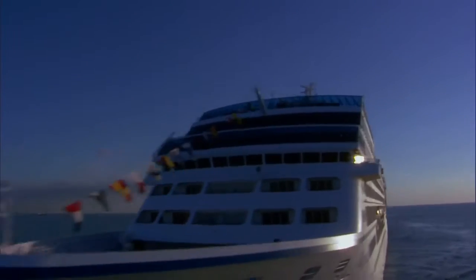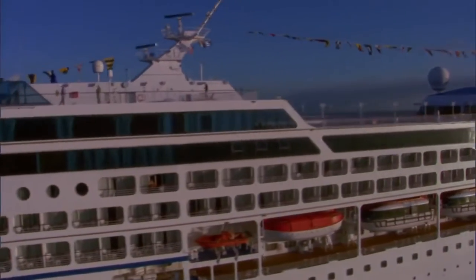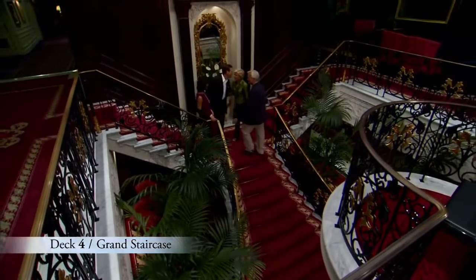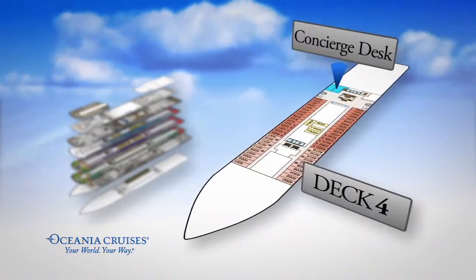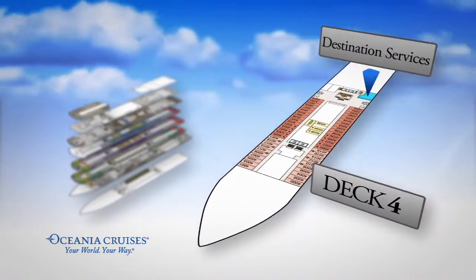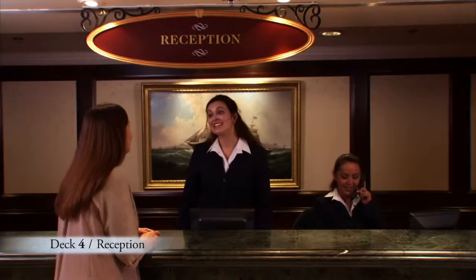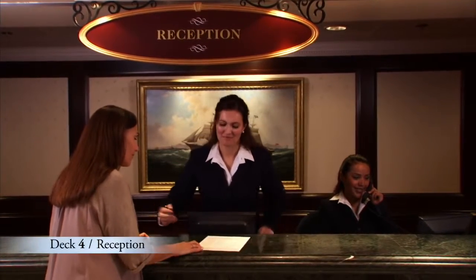Just like every ship in the Oceana Cruises fleet, Regatta was built with your convenience and comfort in mind. The Grand Staircase is her centerpiece. Nearby, you'll find our reception desk, our concierge desk, and destination services where you may book shore excursions and other activities. These helpful and knowledgeable Oceana Cruises professionals are at your service any time of the day or night.